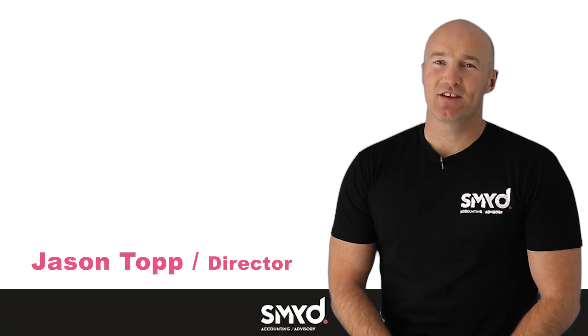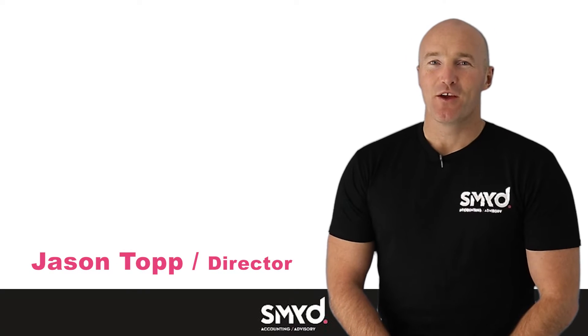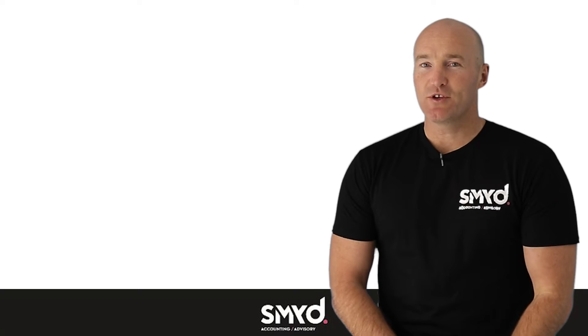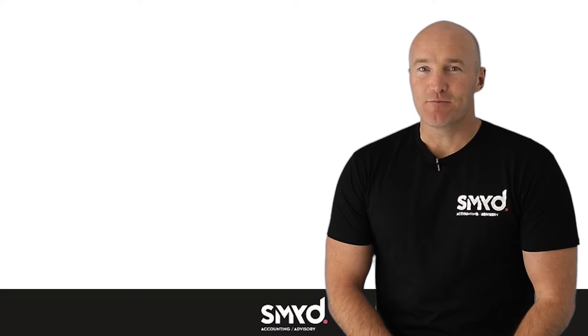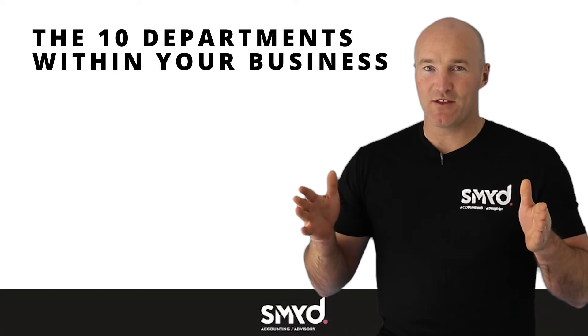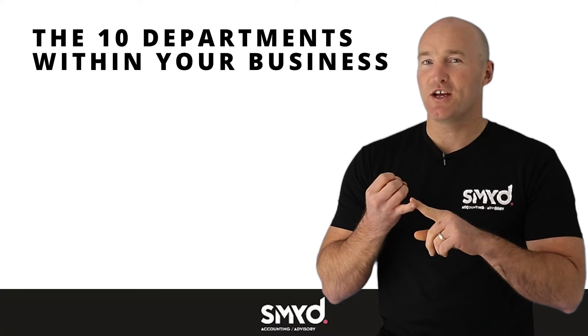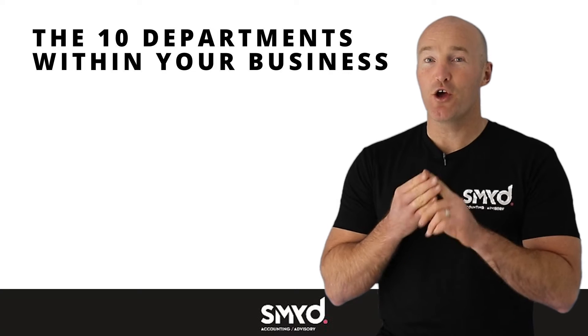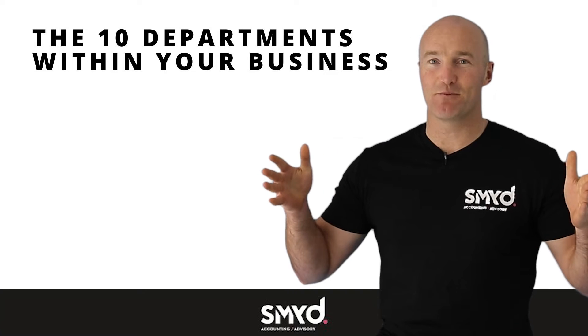Hey guys, Jason here from SMYD Accounting and Advisory. One of the most overlooked but incredibly important aspects of any business is the 10 different departments that operate within that business. No matter the size, complexity, turnover, or profitability of your business, it will have 10 different departments.